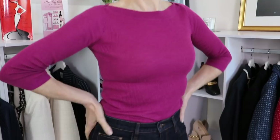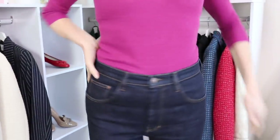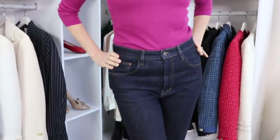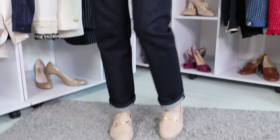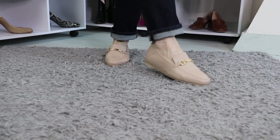Our second outfit is Le Brigitte, of course inspired by our beautiful Brigitte Bardot in the 60s. Brigitte Bardot used to love wearing boat neckline tops, so here we have a pink boat neckline top with a pair of dark brut jeans and those nude flat loafers. What do you think of this outfit? Once again, as with Le Jackie, you can see that those nude loafers are not only versatile, but they can be worn with stylish outfits you may not think could work with them.